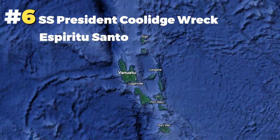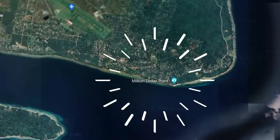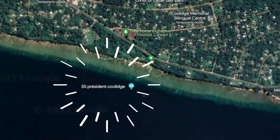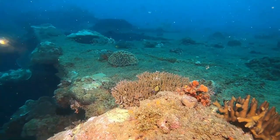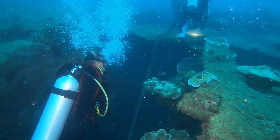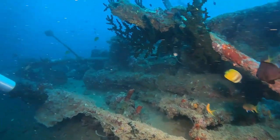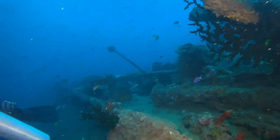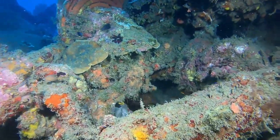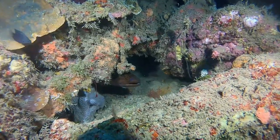Now for some dive sites on the other islands. In Espirito Santo, I've been to Million Dollar Point, which is amazing. And I've dived the SS President Coolidge, which is one of the most accessible wreck dives, and it does not disappoint. With artifacts from World War II and flourishing marine life, if you visit the country's largest island, this is a highly recommended dive. To access the site, you can go by boat or just off the shore.